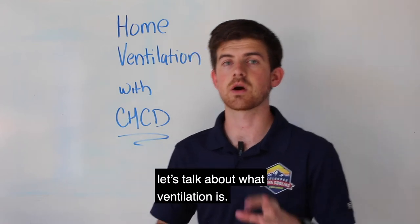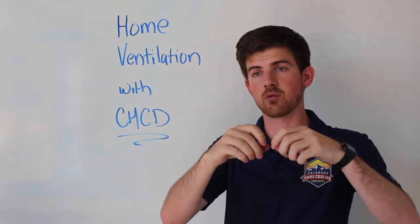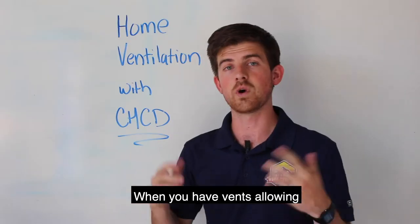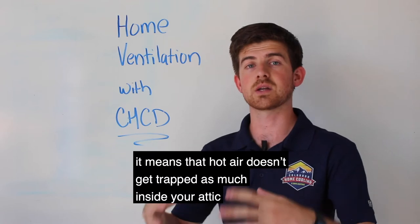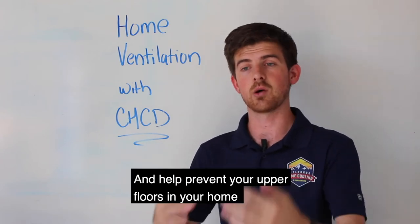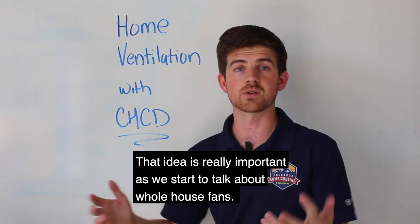Before we dive into myths, let's talk about what ventilation is. When we talk about ventilation, what I'm referring to are roof vents, ridge vents, gable vents, soffit vents — all of these are different vents that allow air to move freely in and out of your attic. When you have vents allowing air to move freely in and out of your attic, it means that hot air doesn't get trapped as much inside your attic on hot days. That's really helpful to allow all of that heat to escape and help prevent your upper floors from getting heat radiated down from the attic. That idea is really important as we start to talk about whole house fans.